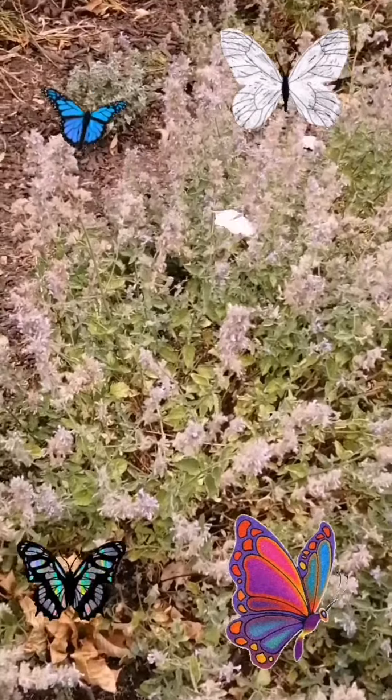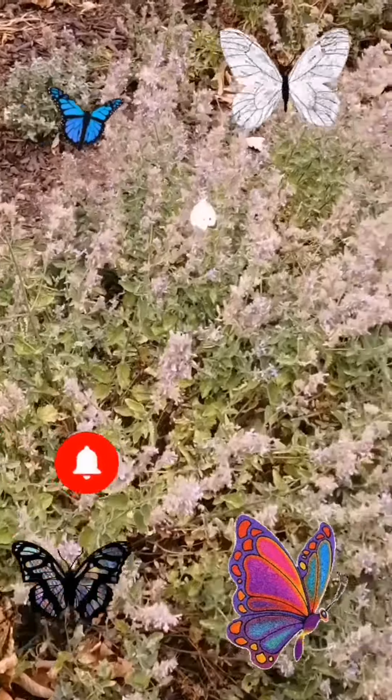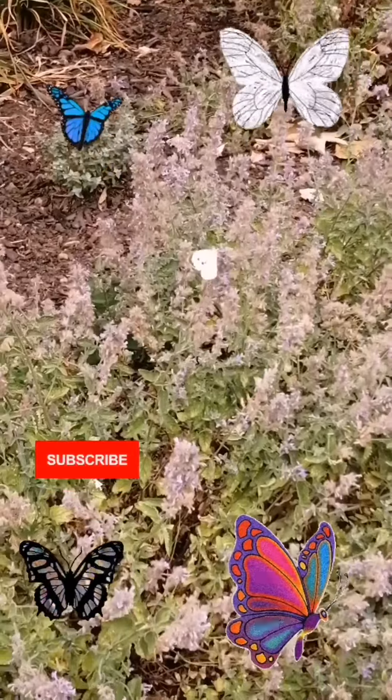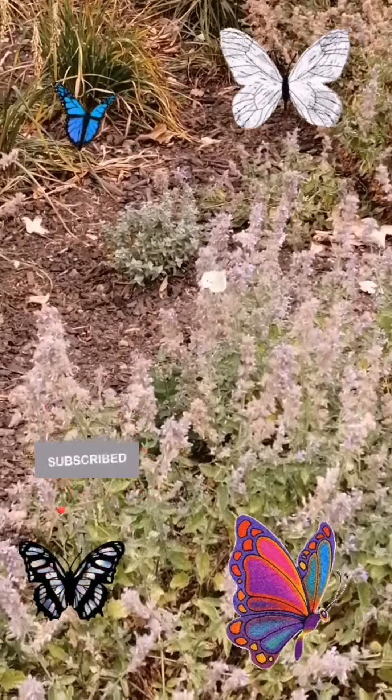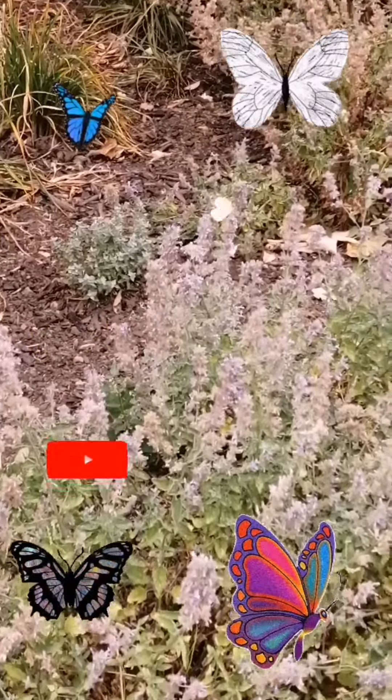Can you see how I got a butterfly in the video? It's flying here and there. It's so beautiful and pretty. I liked watching it fly around.